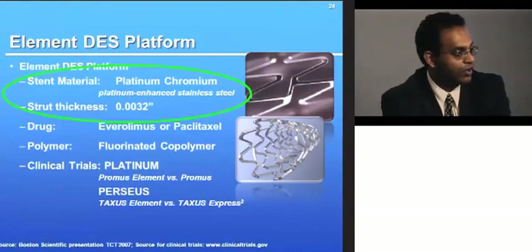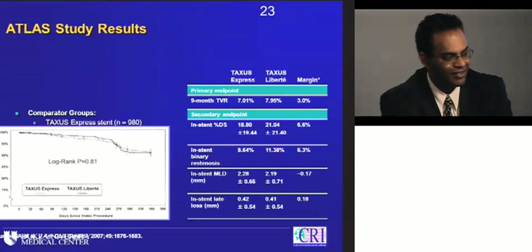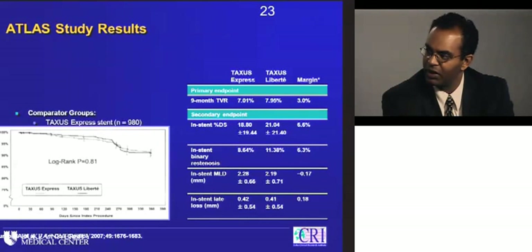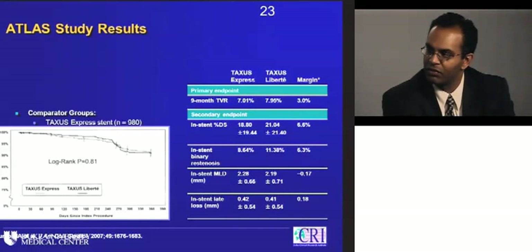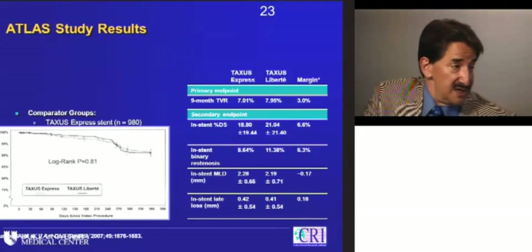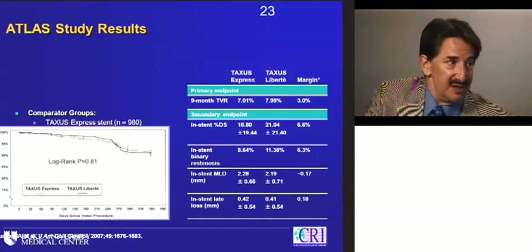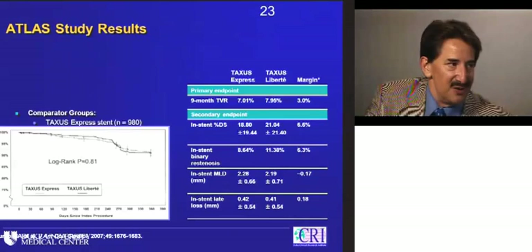That's one study, but very interesting — it indicates the advantage of thinner struts may be flexibility and deliverability more than additional restenosis reduction. There's no question that deliverability matters. The other thing we can't tell from these data is whether it's safer, because stent thrombosis over three years is not reflected in these kinds of patient populations and cohorts.